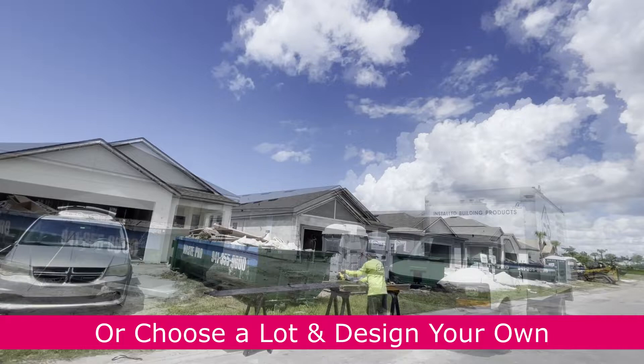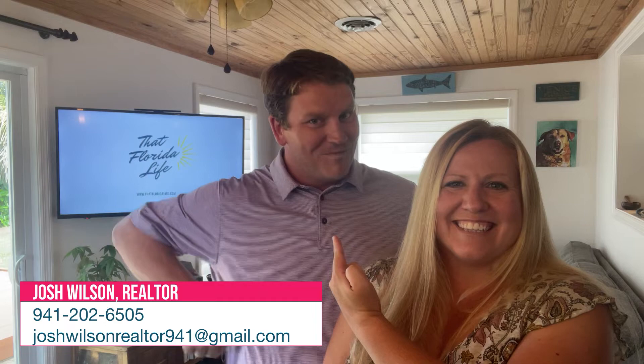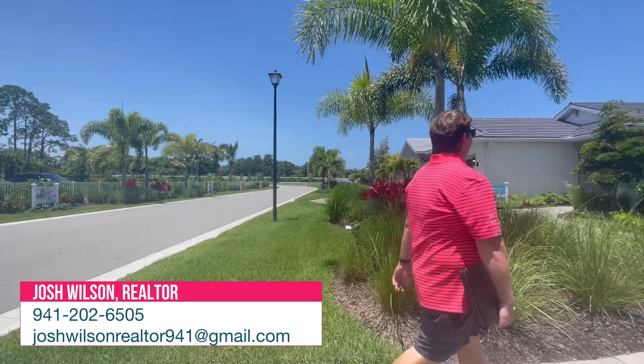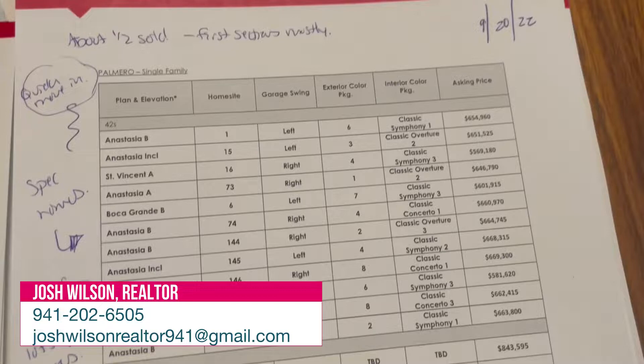Since availability and processes can change, be sure to reach out to Josh here on our team. As a licensed real estate agent in Venice, he can help you by leveraging his knowledge and relationships with these communities and their staff. He can also provide you with updated information, including information about current incentives or specials that they're offering, because they frequently change. And once the building process begins, he'll be there to represent you, so there's someone keeping your best interests in mind with the builder.